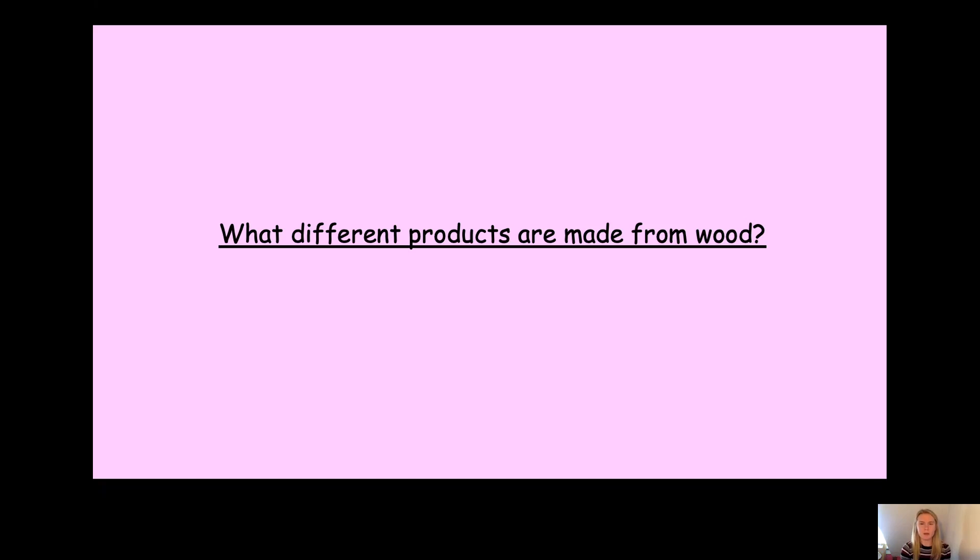Can you remember what a natural material was? Yes, that's right. A natural material is a material found in nature. So it could come from a plant, from an animal, or it could be found underground. Fantastic.